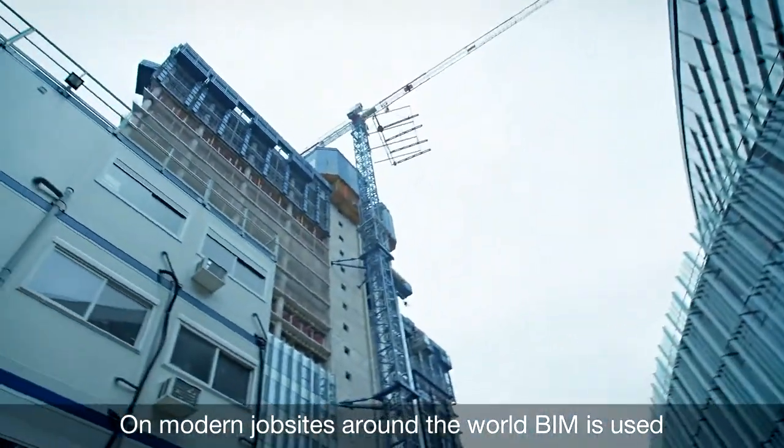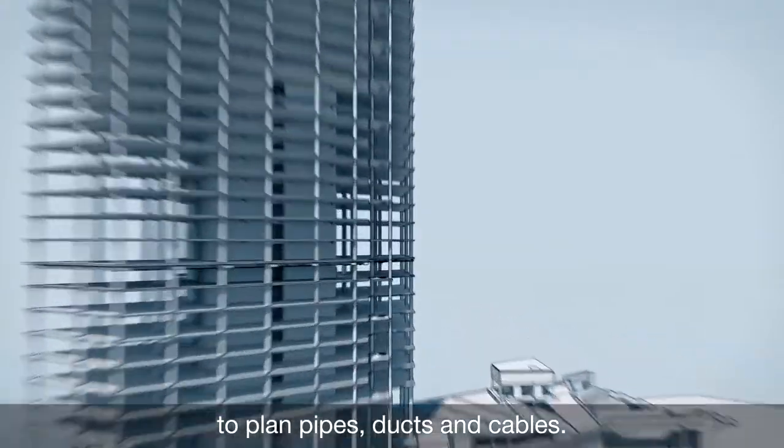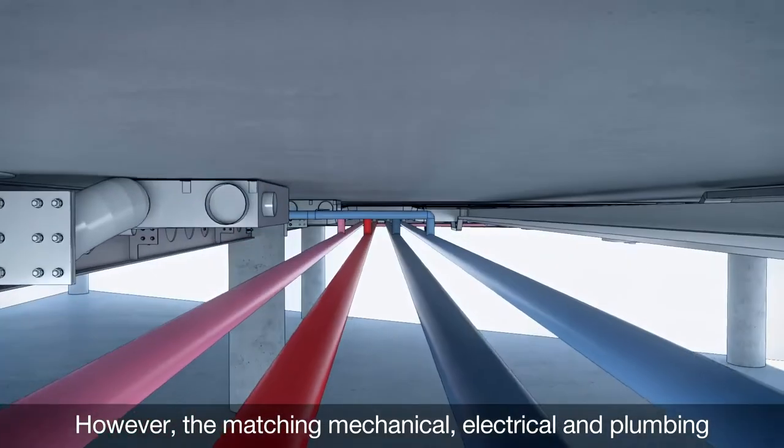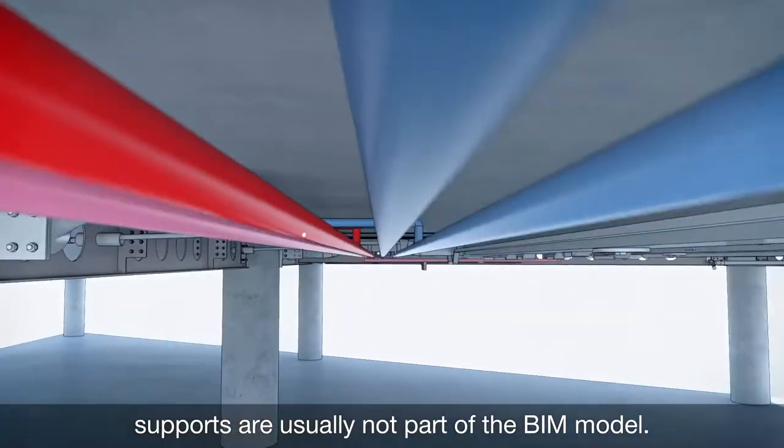On modern job sites around the world, BIM is used to plan pipes, ducts and cables. However, the matching mechanical, electrical and plumbing supports are usually not part of the BIM model.